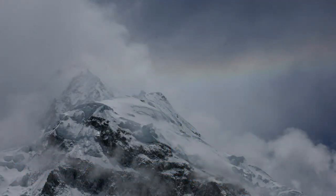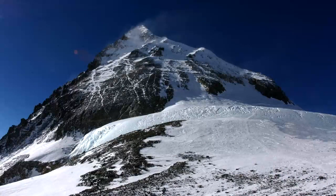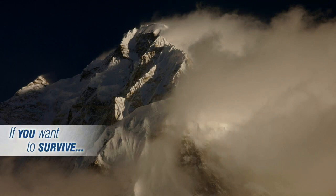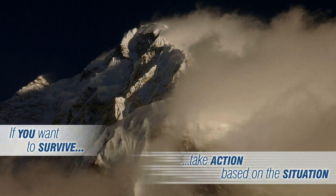Mount Everest: really, really bad place for control freaks. There are all these things that are going to affect your climb that you have zero control over. Sometimes you look up at the summit and it looks pretty approachable, but within a matter of minutes everything can change and it becomes pretty darn intimidating. The one thing you know about these storms is that they're always temporary. The key to surviving this is that you have to be able to take action based on the situation at the time and not based on some plan, because in environments that are constantly shifting and changing, whatever plan you came up with last year, last month, last week, even that morning — your plan's outdated as soon as it's finished.